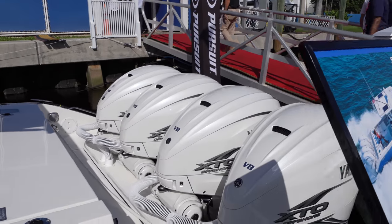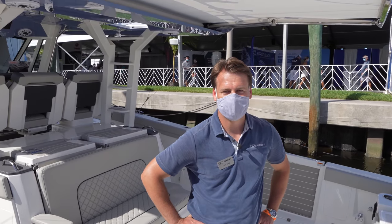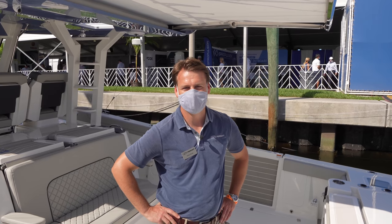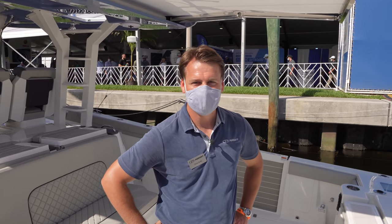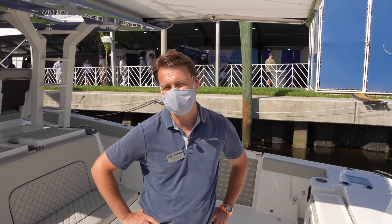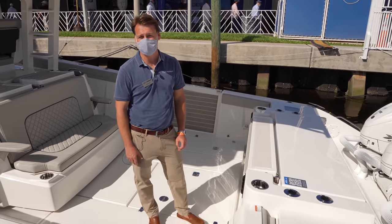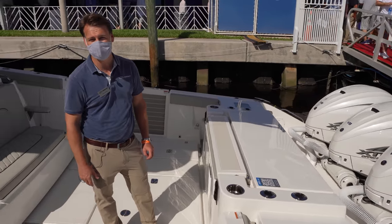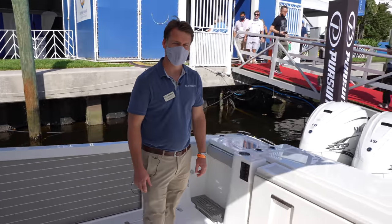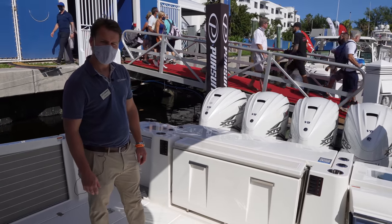The Pursuit 428 is here — the number one boat subscribers wanted to see. Host Alfred greets Chris Gratz, Vice President of Engineering at Pursuit for about 15 years. They're aboard the all-new 428, the most powerful Pursuit built to date and the flagship of the entire Pursuit line, and Chris is about to show all the features.